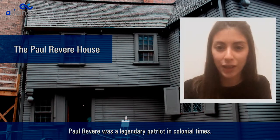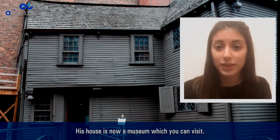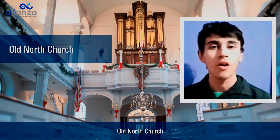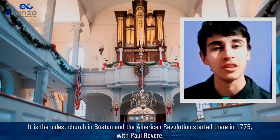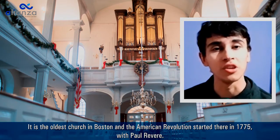Paul Revere was a legendary patriot in colonial times. His house is now a museum which you can visit. Old North Church: it is the oldest church in Boston, and the American Revolution started there in 1775 with Paul Revere.